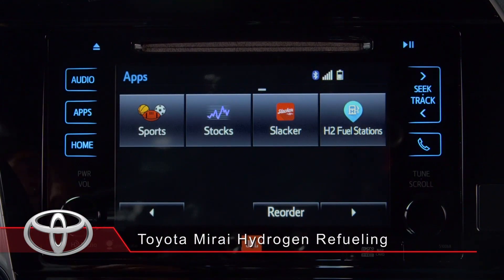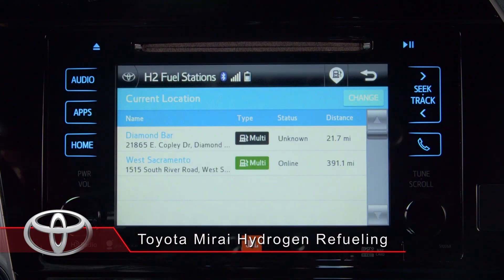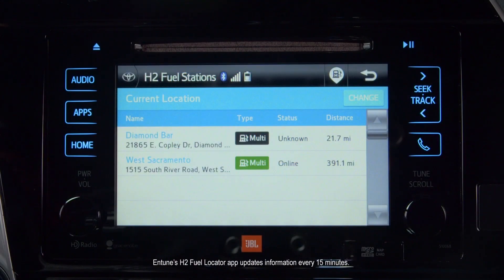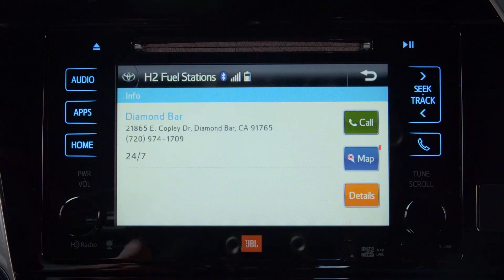Your Toyota Mirai-specific Intune app has an Intune H2 Fuel Finder app. The Intune app must be installed on your phone and then in your vehicle to use it on the vehicle's display. The app can help you find hydrogen fueling stations, view their current status, and get directions.